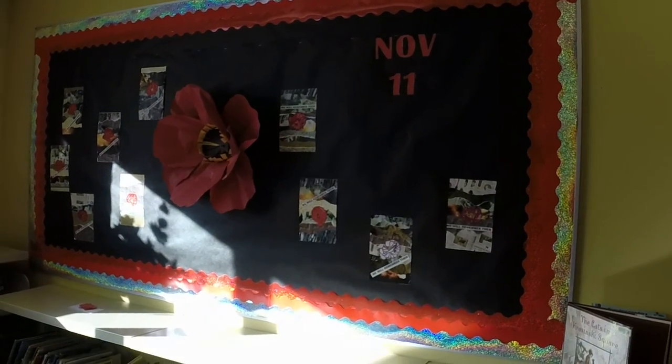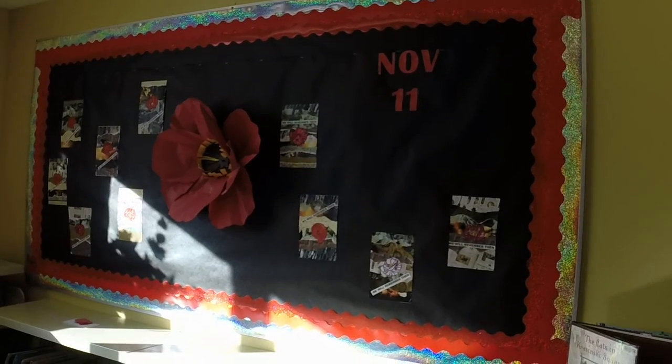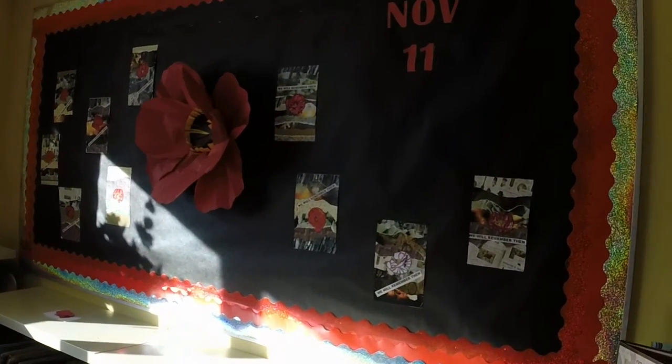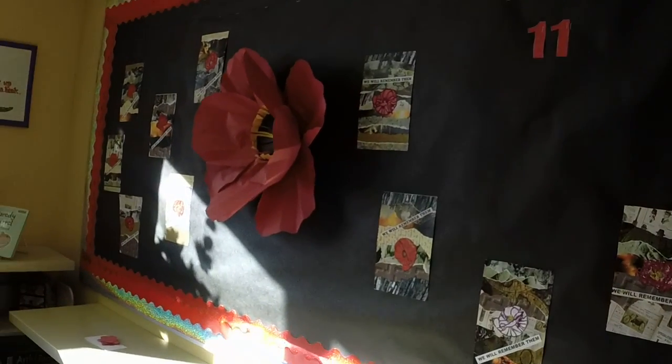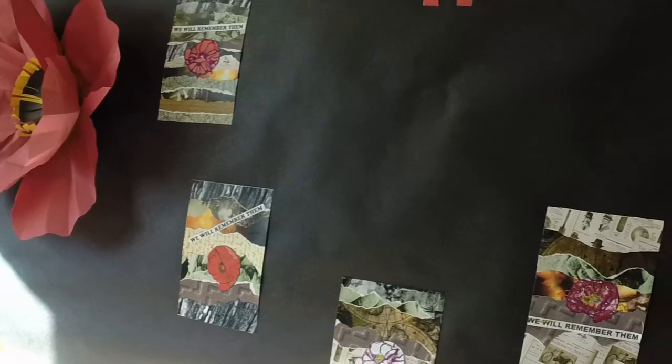Hello everyone, this is Rose from Bighorn Library. I want to share our November 11th Remembrance Day bulletin board with you. Bonnie made that giant poppy a couple of years ago and we've used it most years in November as part of our display.